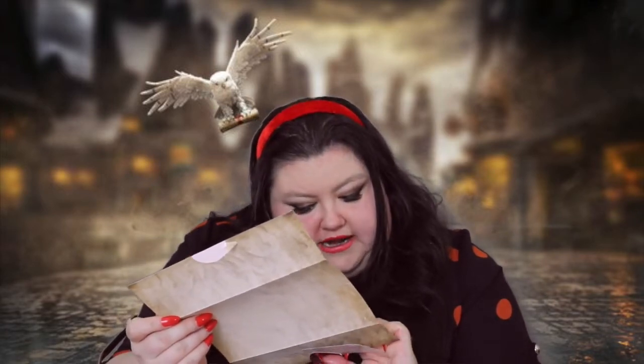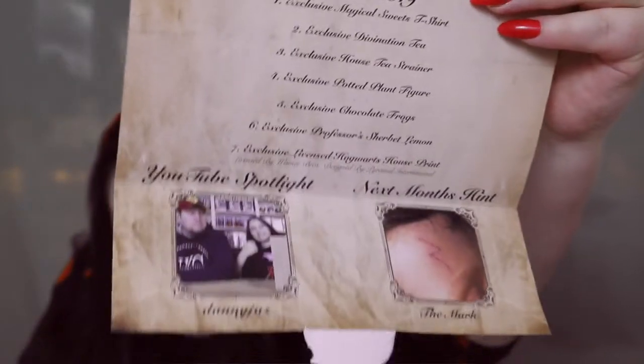So this is the spoiler card. It says 'We forgot to put this beautiful sound artwork by Paul Toner on our leaflet — we do apologize.' Let's open it up. We have next month's hints! But first, there's a YouTube spotlight for Danny Jas — I'll do a close-up of the channel name. And then next month's hint is 'The Mark.' That's quite exciting! The hints always come in the little boxes and it's very hard to guess, so I'm very excited to see what that will be.